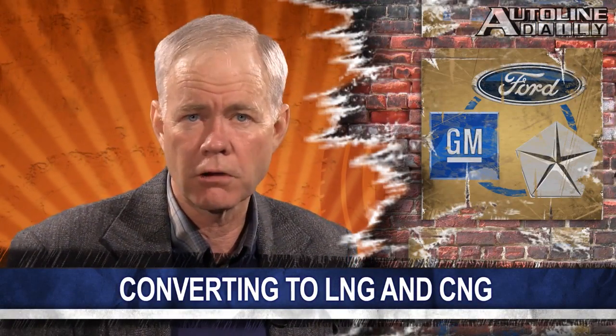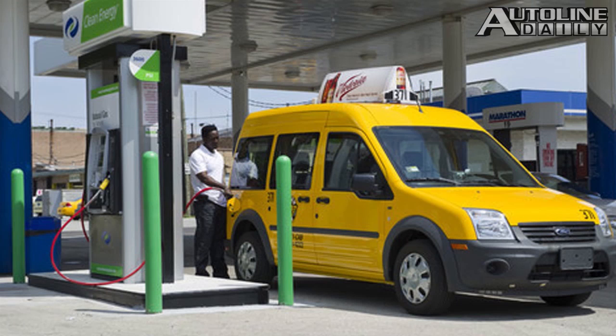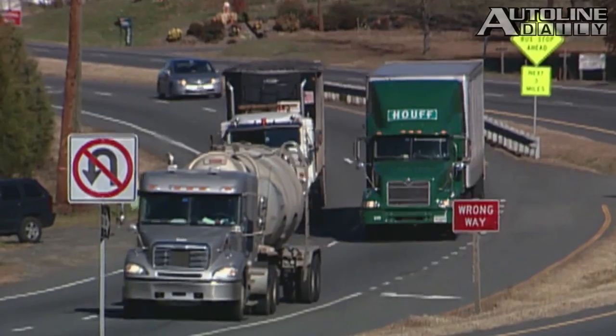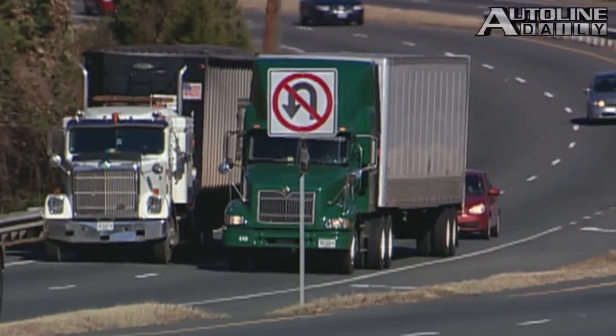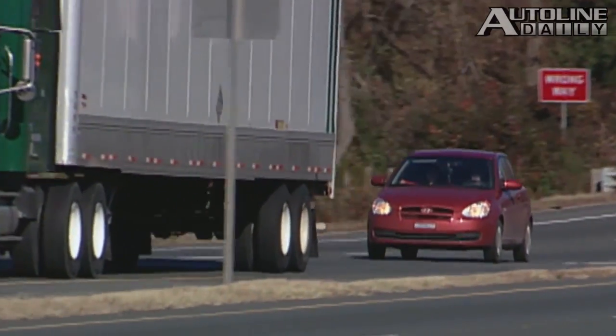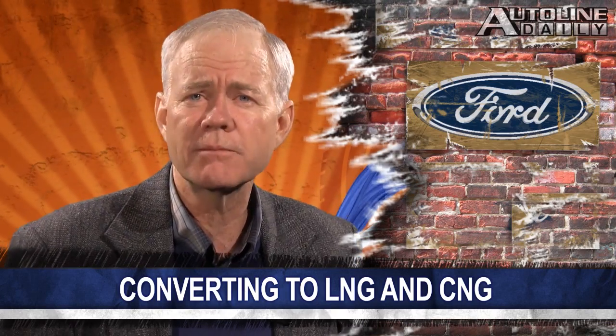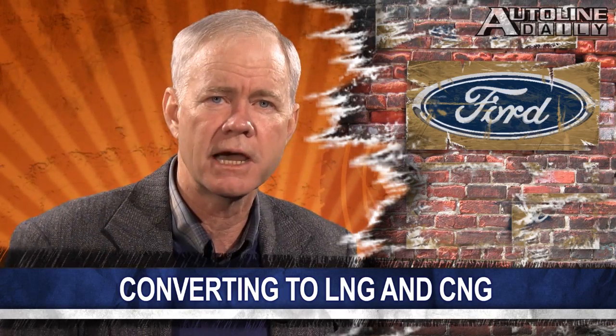Ford, General Motors, and Chrysler now all offer CNG or LPG trucks. Ford has 10 different models. It charges $325 to add harder valves and valve seats, but then a customer has to spend an additional $10,000 or so to add the tanks and the fuel system. However, for many fleets which easily put 100,000 miles on a truck a year, the payback is only about two years. Ford says its sales of these vehicles, while still small, have shot up 350% since 2009.